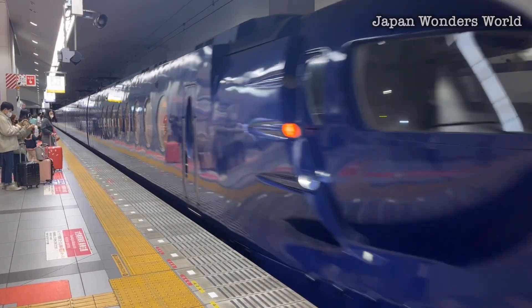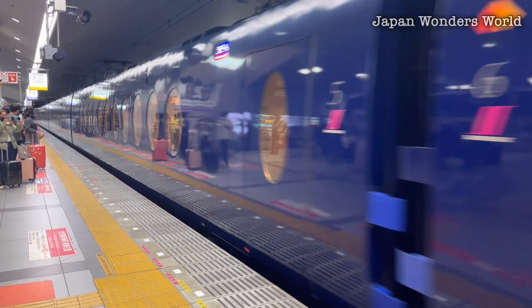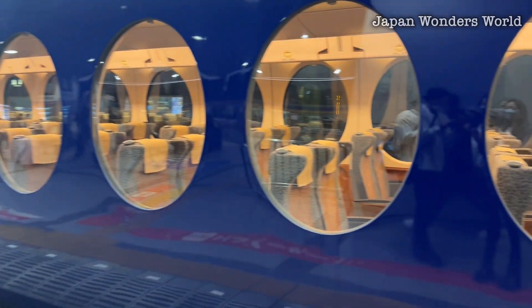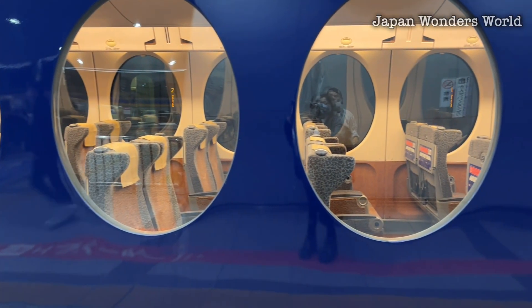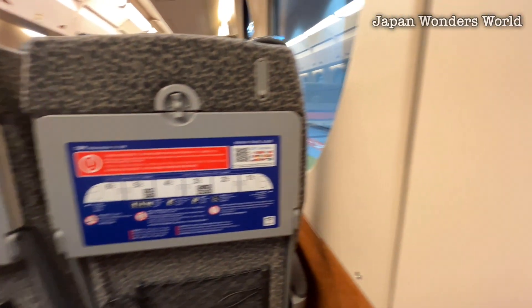Today we're introducing a wonderful hotel in Osaka, Japan called W Osaka. We'll be sharing plenty of this hotel's attractions, so make sure not to miss out until the end. First, we'll take the rapid express train from Kansai Airport to Namba.